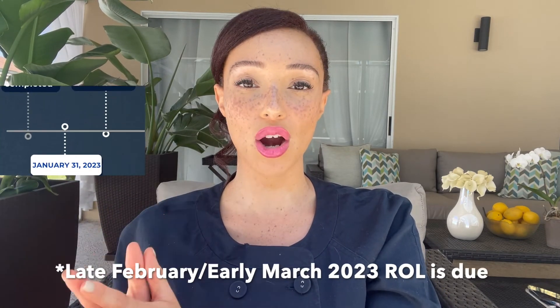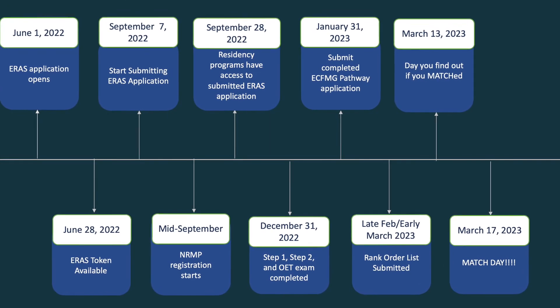Your rank order list will be due in early March 2023, and then March 13th, 2023 is when you find out if you matched or not — that's on a Monday. That same week, Tuesday through Thursday, those who didn't match but were qualified through ECFMG pathway are able to go through the SOAP. I went through that personally and made a video about what to expect and how to strategize to optimize your chances. On that Friday, March 17th, 2023, people find out exactly where they matched. For those unfortunately not able to match, they have to do a post-SOAP scramble out of match — I made a video on ways to find residency positions outside of the match.